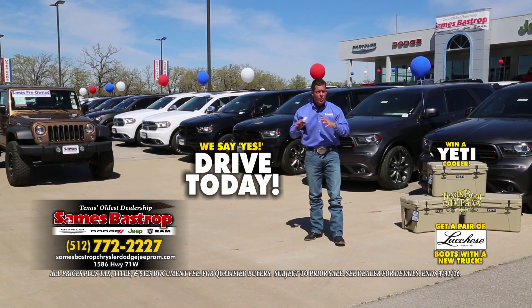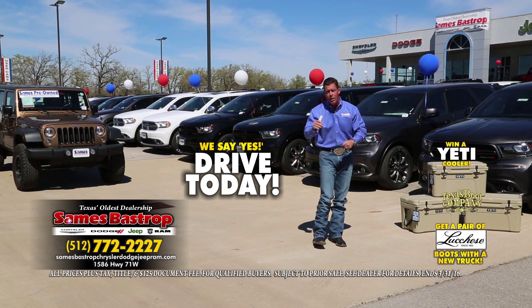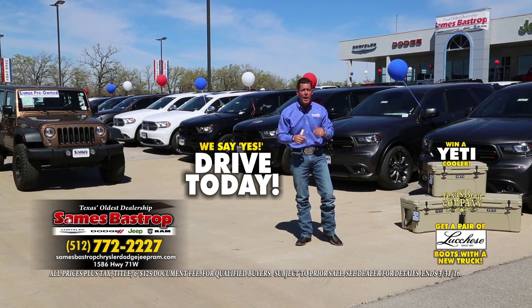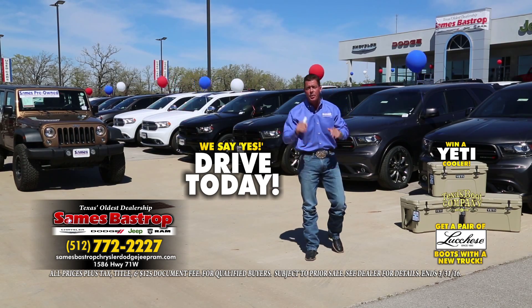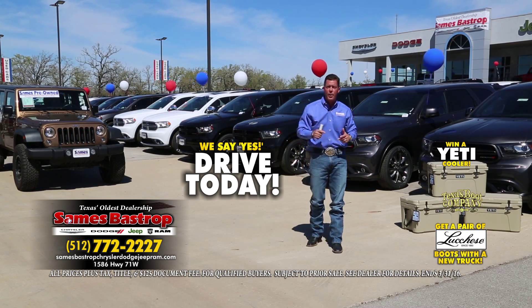If the phones get a little tied up, a little crazy or hectic, we've got operators standing by all day. Tim Warris is going to be on the computer right now — you've got a question, shoot him a question, he'll shoot you an answer right back. You need a price, shoot him a price. Sames Bastrop Chrysler Dodge Jeep — it's going on at this location this weekend right now for you folks.